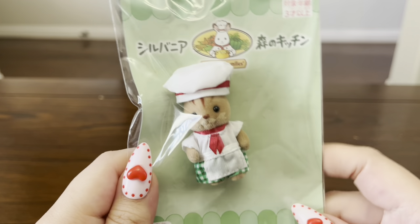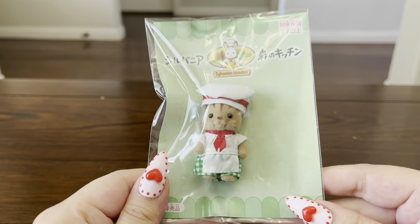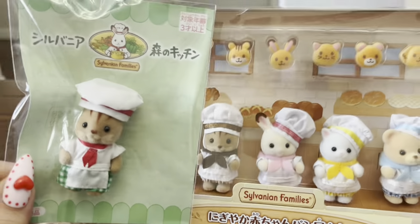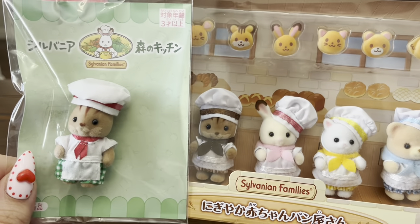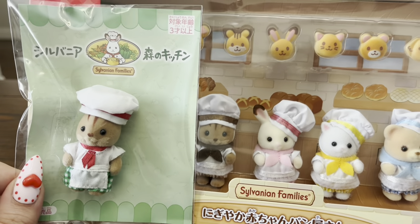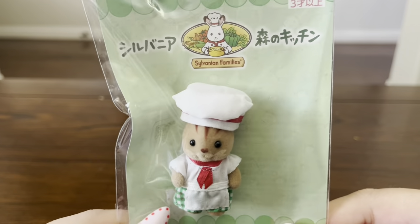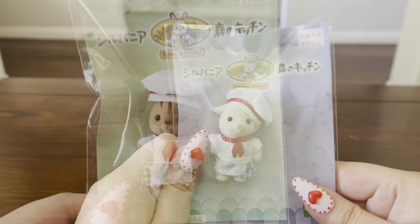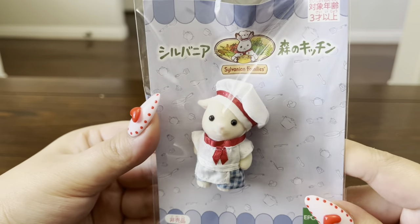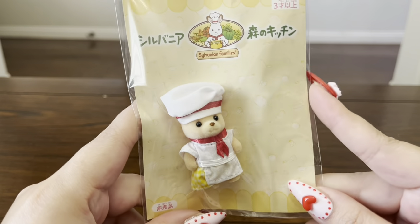Next I have the Walnut Squirrel chef, which is another one of my favorites. I really love this one because to me he looks like he would work in an Italian restaurant — the colors on his outfit match the Italian flag, which I thought was really cute. Here's what he looks like compared to the bakery baby. I also want to mention that the outfits for these chefs and the bakery babies are almost identical — the only difference is the texture of their ties, and the chef babies also have a tiny apron. Next I have the Brightfield Goat chef, who's wearing the same chef outfit but with blue shorts.